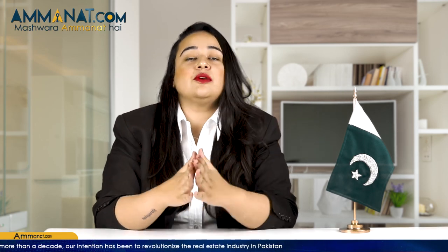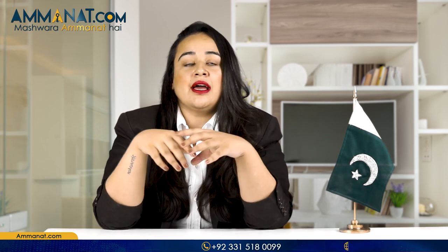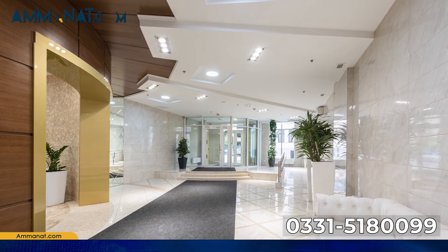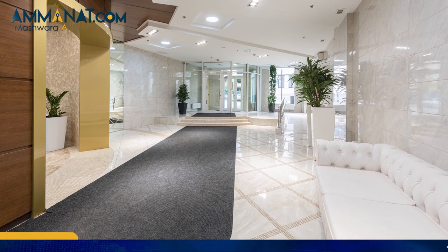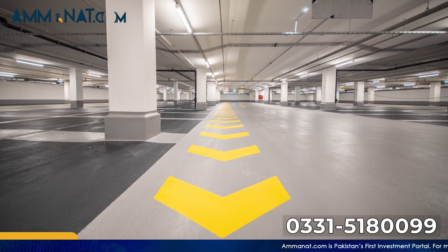Moving onwards, I will share the facilities this project provides. Starting with general facilities: a double-height spacious main entrance and lobby will be provided on the ground floor, along with assigned car parking in two basements and the ground floor.